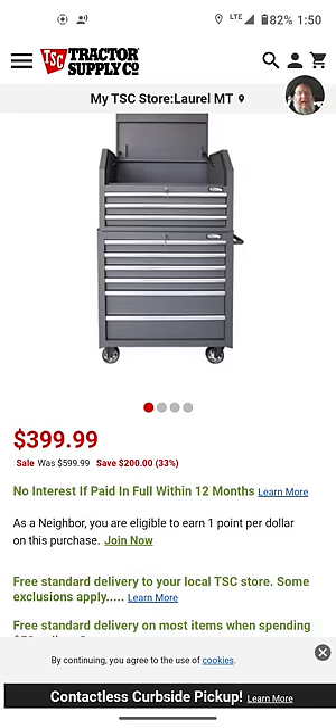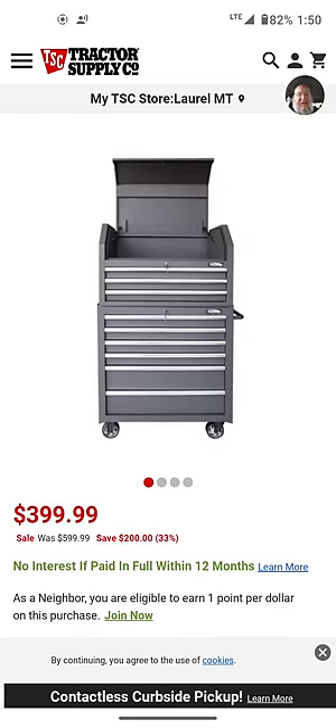It is $399 — that's a $400 tool chest. That is marked down from $700, or, yeah, $600. Sorry, anyway.